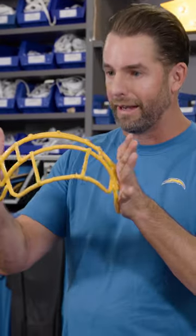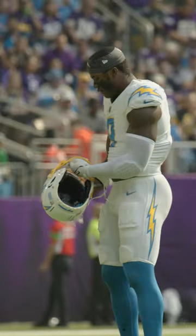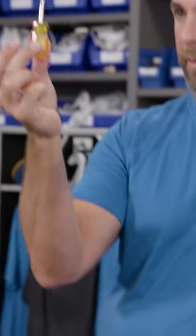An NFL equipment manager is football's equivalent of the pit crew in NASCAR. Basically, a player can run to the sideline and his face mask is bent — look at how bent that is. We need to change that and there's no time to do it. You literally have seconds. So you have to be very fast; that's why you carry a screwdriver in your pocket.